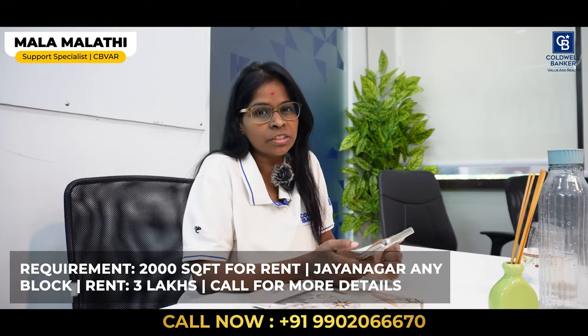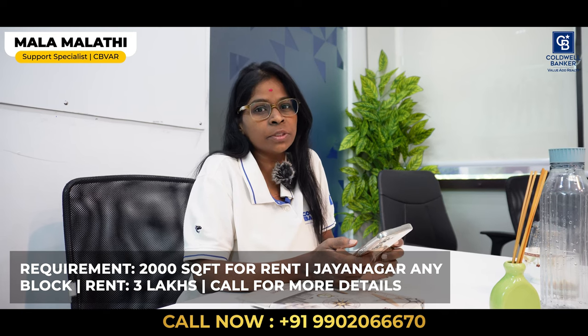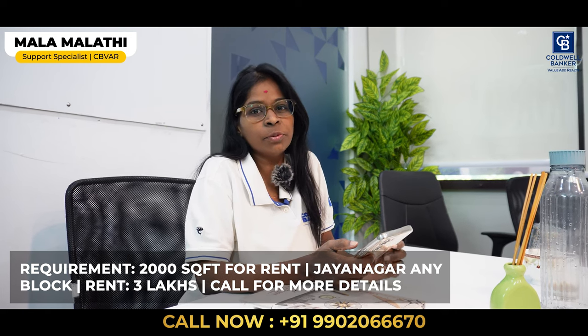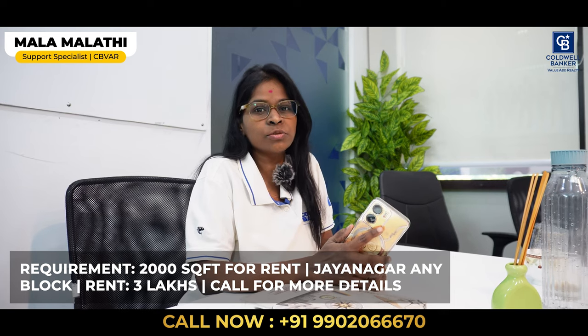Hi viewers. This week my requirement is 2,000 square feet in Jainagar, any block, for a pet shop clinic. The rent we are expecting is 3 lakhs. If any properties are available, please contact us today to close the deal as soon as possible. Thank you.